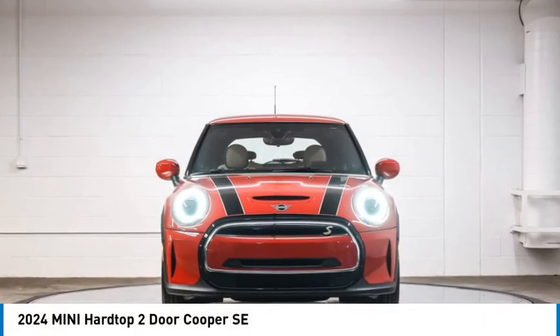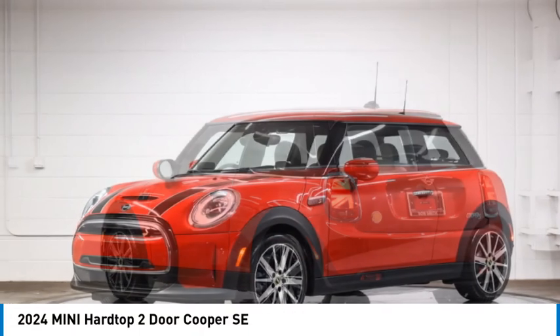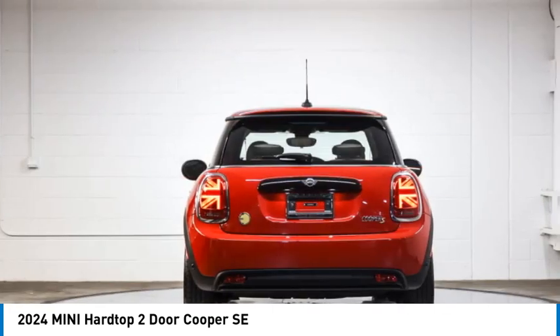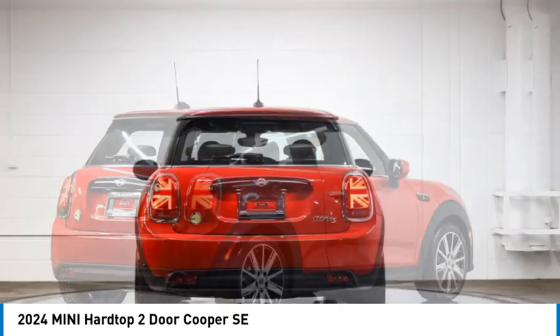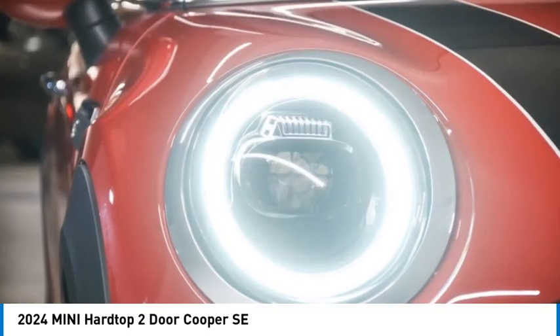We are pleased to show you the 2024 Mini Hardtop 2-Door. The Mini Hardtop 2-Door delivers motoring thrills in a nimble, fuel-sipping package. Agile handling and quick, precise steering make the Mini Hardtop 2-Door lots of fun to drive.